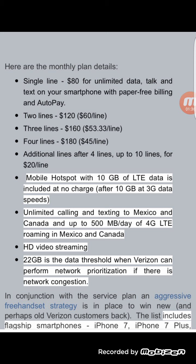Each line includes 10 gigabytes of LTE data at no extra charge. After 10 gigabytes, you are throttled down to 3G speeds.